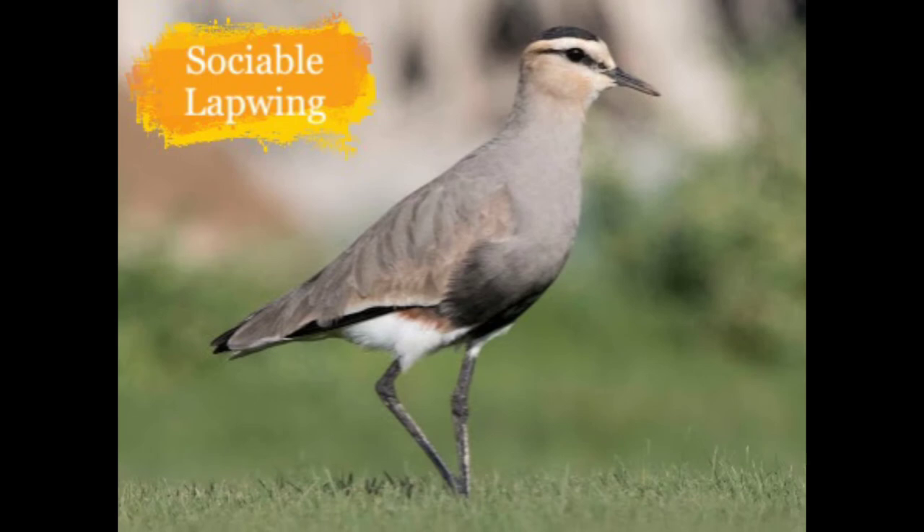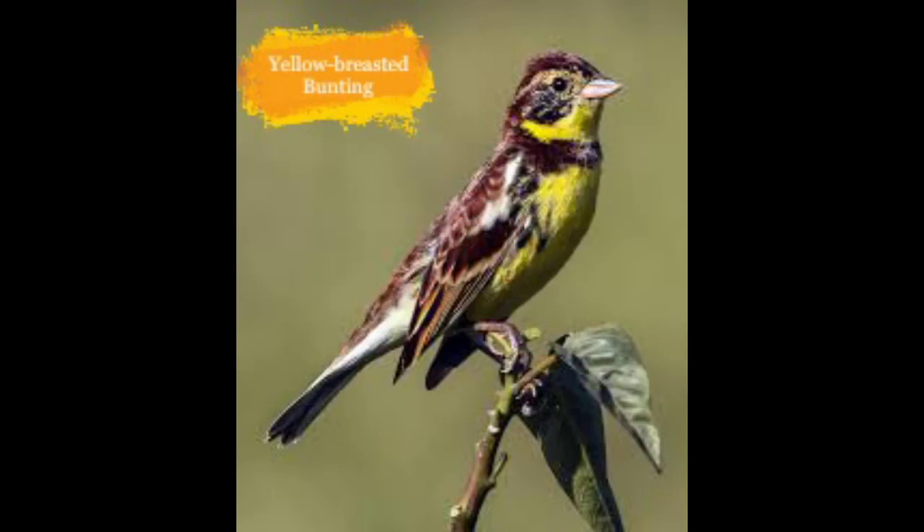This is the Yellow-breasted Bunting. It is found in rice fields and grasslands in some parts of India. They are declining because of substantial trapping and illegal trading.